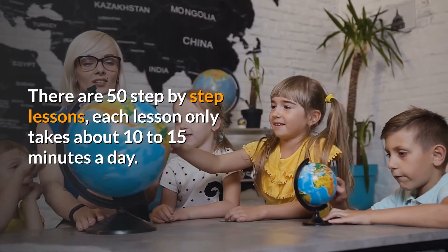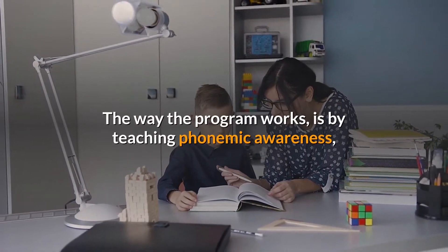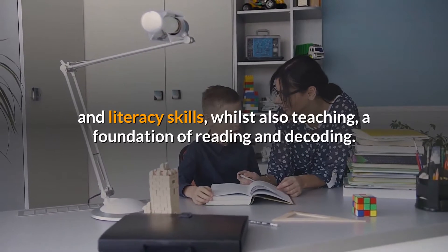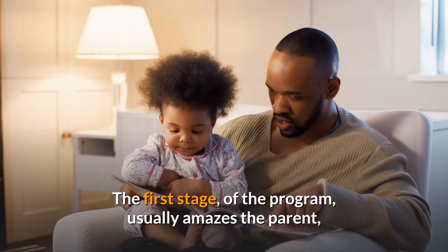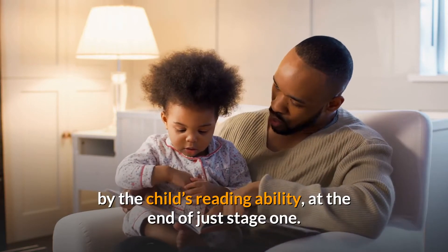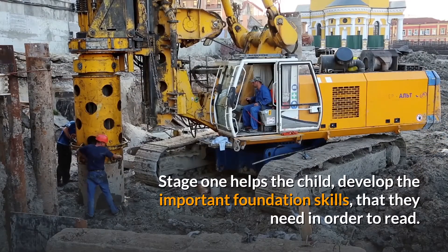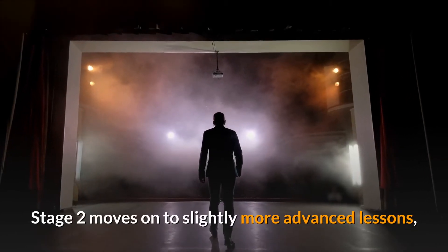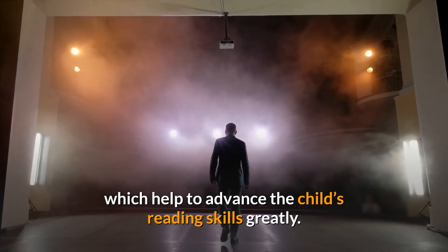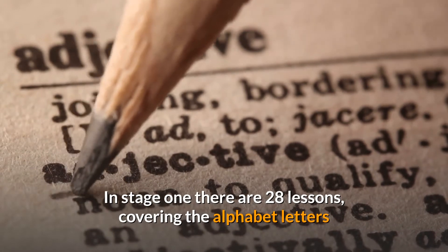There are 50 step-by-step lessons, each taking only about 10 to 15 minutes a day. The way the program works is by teaching phonemic awareness and literacy skills whilst also teaching a foundation of reading and decoding. The first stage of the program usually amazes the parent by the child's reading ability at the end of just stage one — the results are fast. Stage one helps the child develop the important foundation skills they need in order to read, and stage two moves on to slightly more advanced lessons which help to advance the child's reading skills greatly.